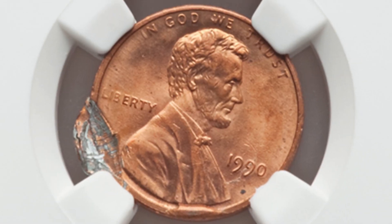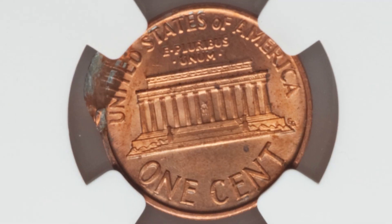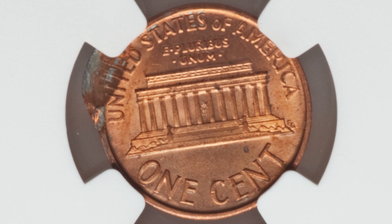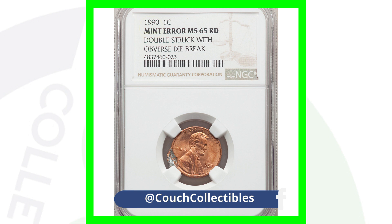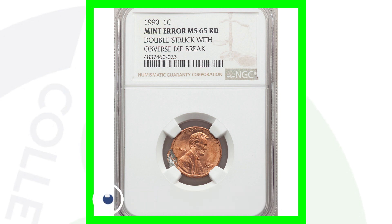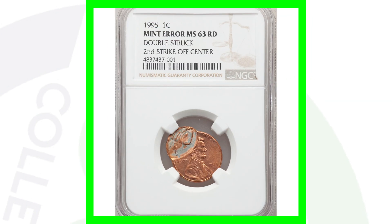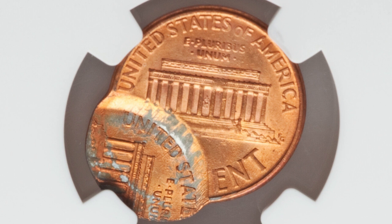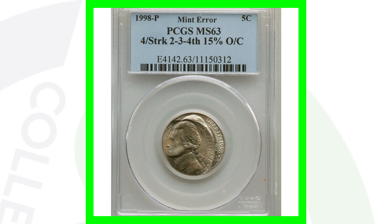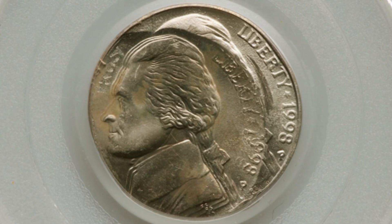Next is a 1990 Lincoln Cent that has been double struck with an obverse die break, visible on the bottom and left side of the coin and on the reverse as well. This penny ended up selling for over $55 — not super valuable; you might even lose money after grading. But it's a cool penny to have authenticated. Then there's a 1995 Lincoln Cent double struck with the second strike off center, which sold for over $80.